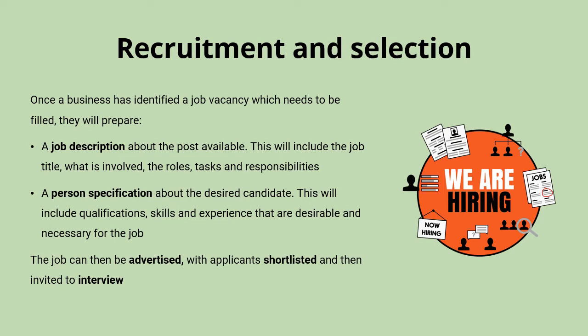Once these documents have been drawn up, they'll be put together into the advertisement for the job, with candidates putting in their applications. The business would study these applications and then put together a shortlist to invite for interview before making final decisions on the most suitable candidate.